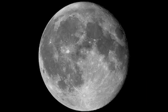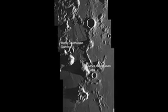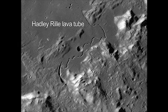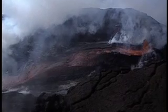On our moon, you can see evidence of past volcanic flows with your unaided eye. But you'll need a telescope to actually see the smaller volcanoes, domes and lava tubes. And of course, there are Earth's often spectacular volcanic eruptions.